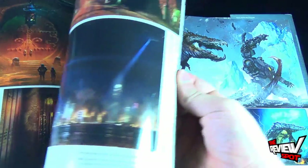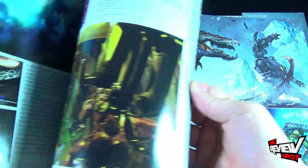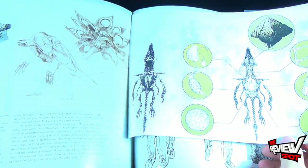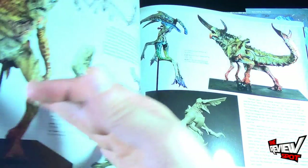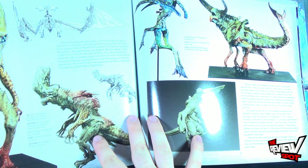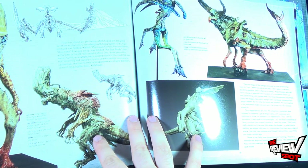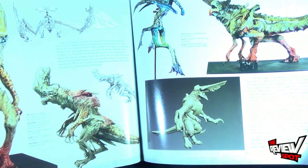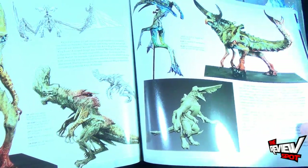Flipping around to the Kaiju section — the section I really get the most excited about. It shows you some different maquettes: a maquette of Monster No. 1 by Simon Lee, a maquette of Meathead by Simon Lee, and a Knifehead animation gray model by Industrial Light and Magic down below.